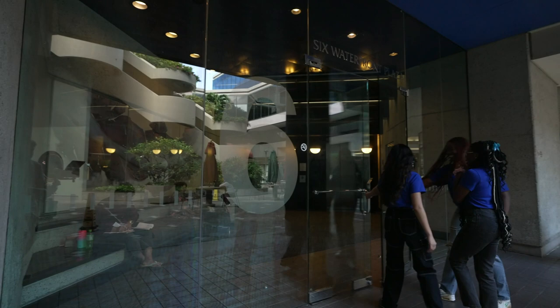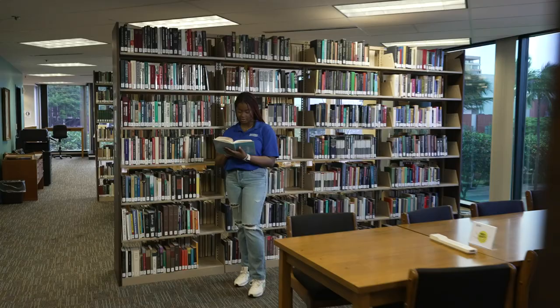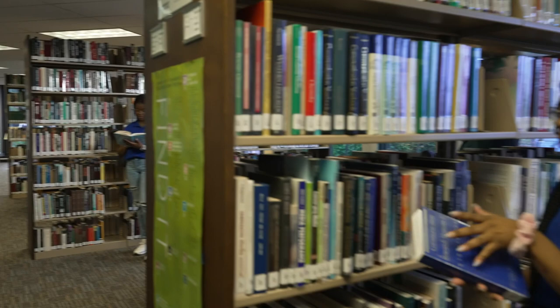In Building 6 we have our Center for Academic Success, Academic Advising, and the library where you can find additional study rooms and computers.